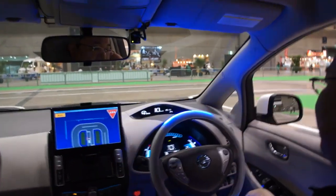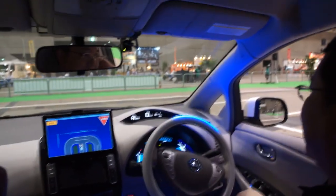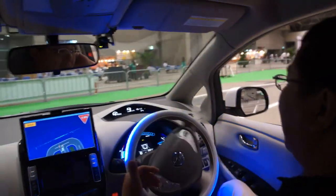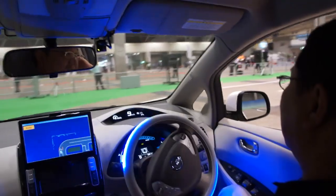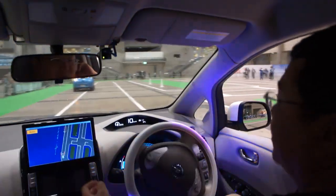Was there communication between the two cars to determine who can go first? No. But based on the rules of that region — in this demo we had the rule of Japan. So in Japan, the car on the left has priority to go through.